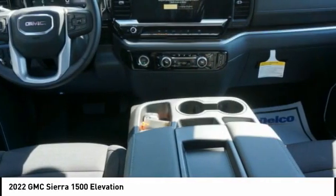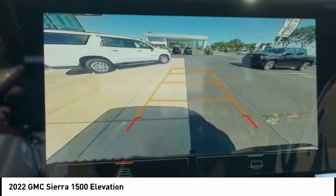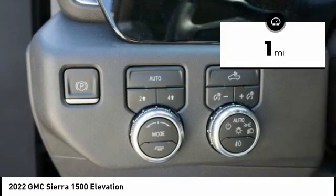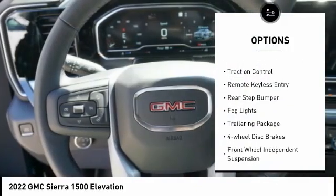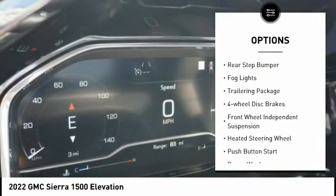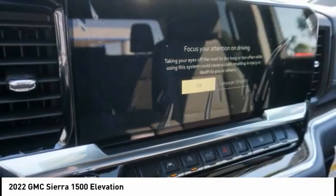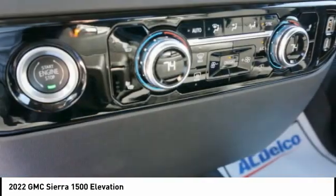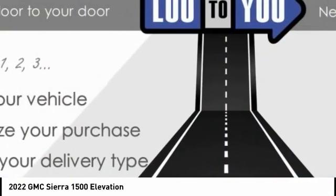Power and advanced technology can both be found in this fantastic truck. This vehicle has less than 100 miles. Some of this vehicle's great options include electronic stability control, alloy wheels, brake assist, traction control, remote keyless entry, rear step bumper, fog lights, trailering package, four-wheel disc brakes, and front wheel independent suspension. This beauty will make even your house keys jealous — drive it today.